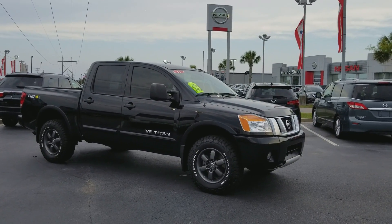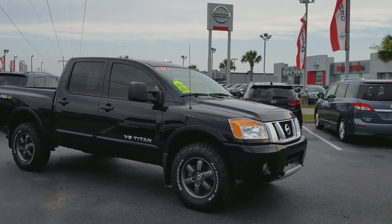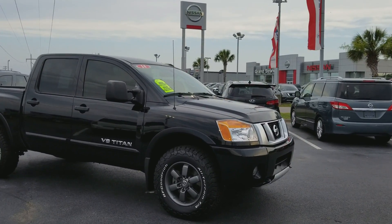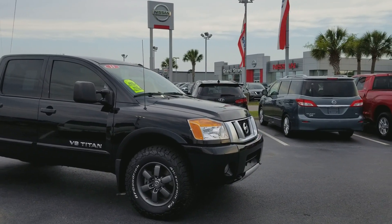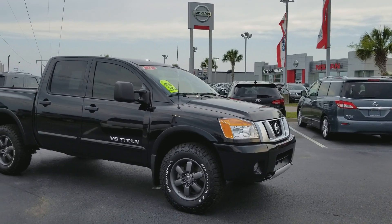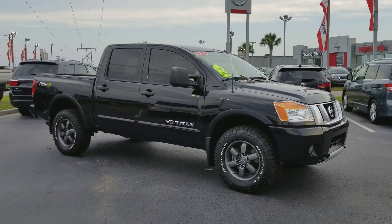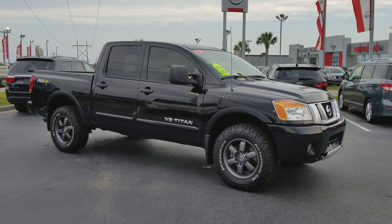Thank you for taking a key step in the shopping process. Allow Grand Strand Nissan to earn your business today by calling 888-425-7690, or visit us in person at Grand Strand Nissan on Highway 501, Myrtle Beach, or visit our website at GrandStrandNissan.com. Really appreciate you watching, and I'll see you next time.